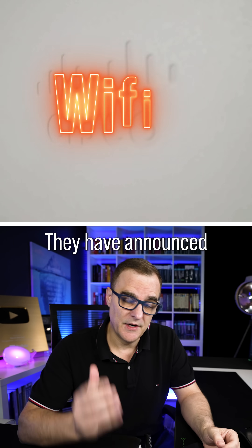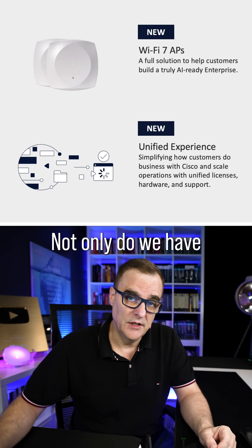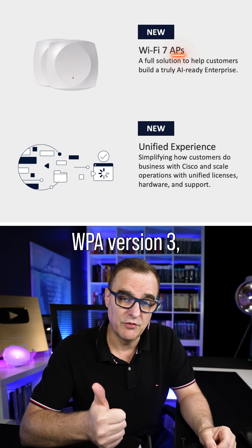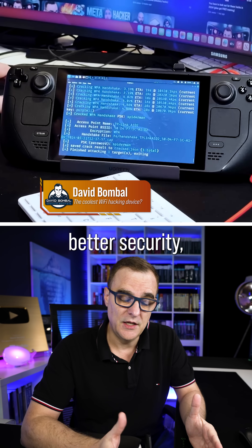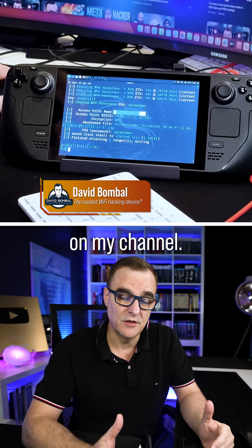Some big announcements from Cisco today — they have announced Wi-Fi 7 access points. Not only do we have Wi-Fi 7 access points that give us WPA version 3, which means that we have better security, we can stop the kind of Wi-Fi nonsense like I've demonstrated many times on my channel.